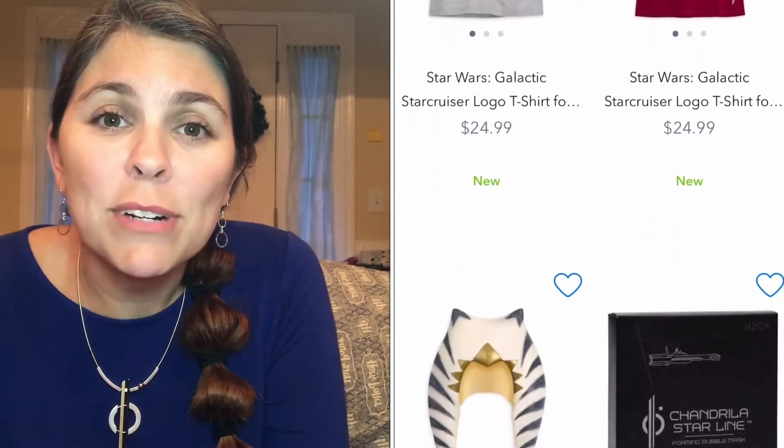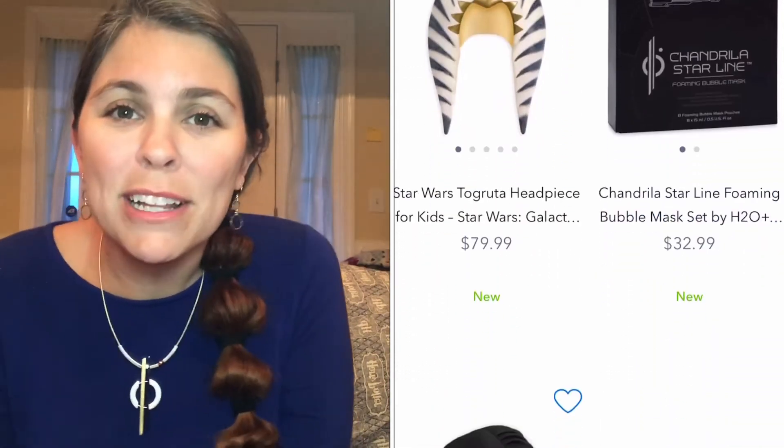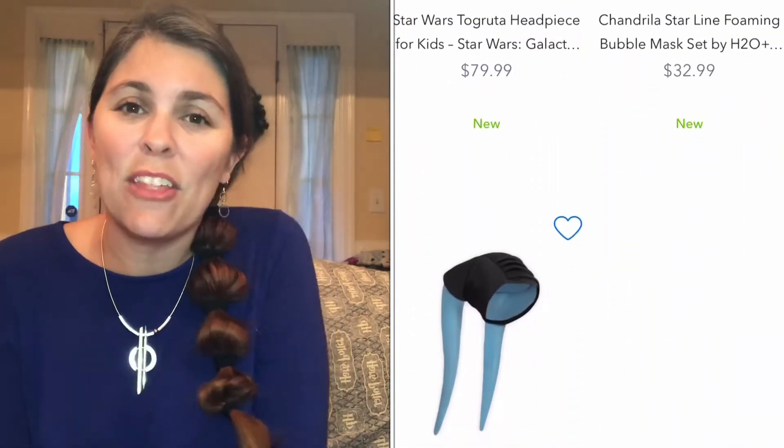Nobody in my Facebook groups is really sure if there's any way to get the things that were exclusively on the Star Cruiser. But that's what I can see that's available on ShopDisney.